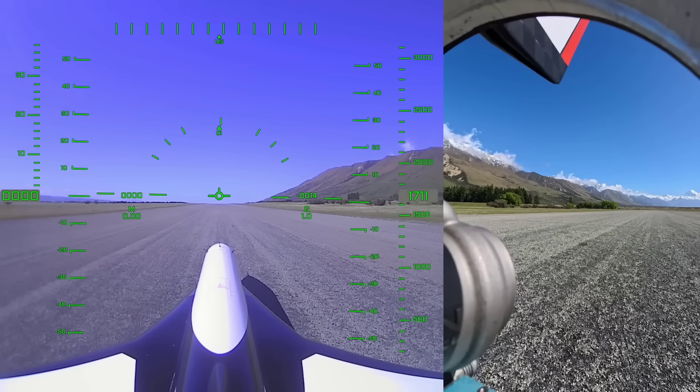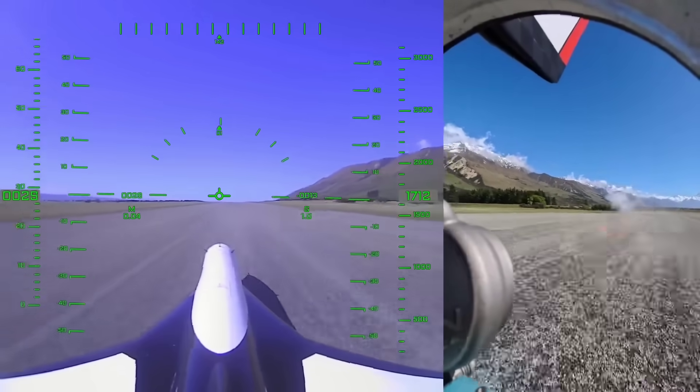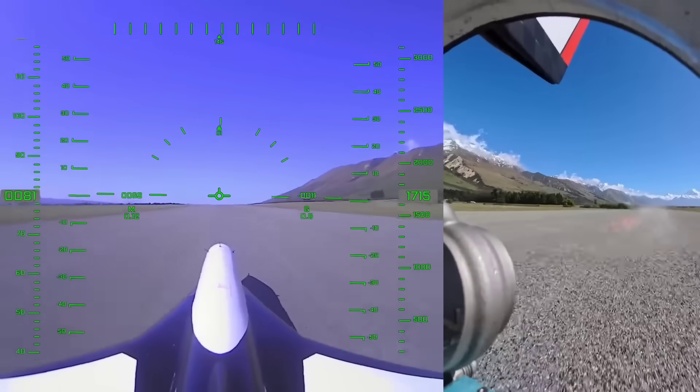And as promised, here's the entire flight — fastest aircraft to 20 kilometers — shattering a record set by a modified F-15.